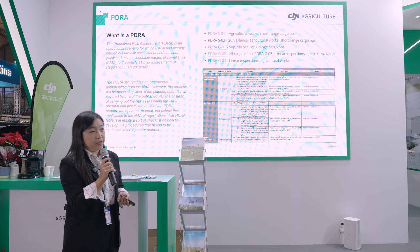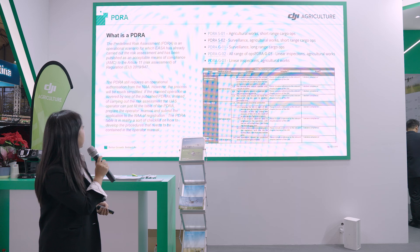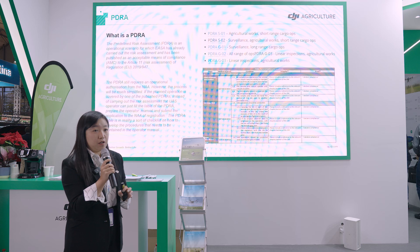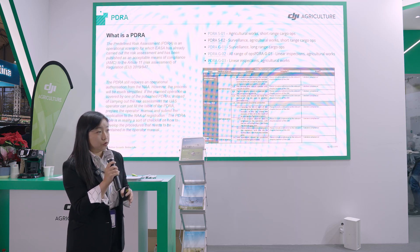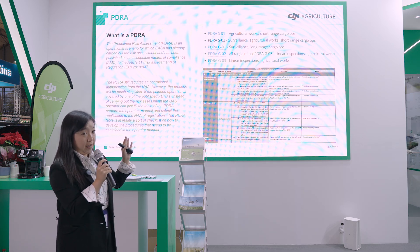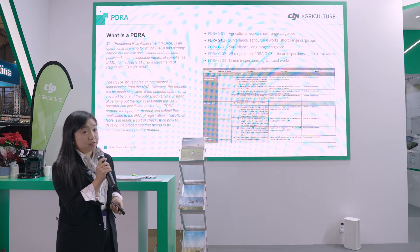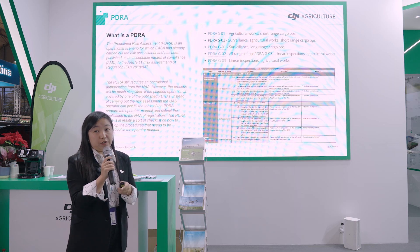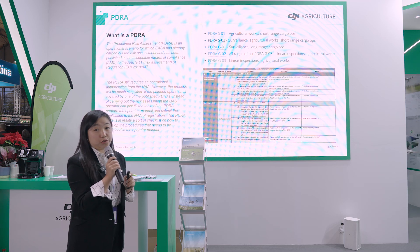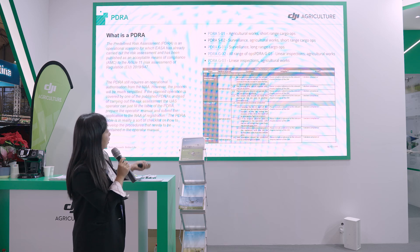For EU members, you need to complete the PDRA — the Predefined Risk Assessment — which is a simplified SORA that assesses risk and ensures safety and stability. There are five PDRAs for different scenarios, and four of them are about agricultural work, reflecting that authorities expect a lot of agricultural drone operations in the future.